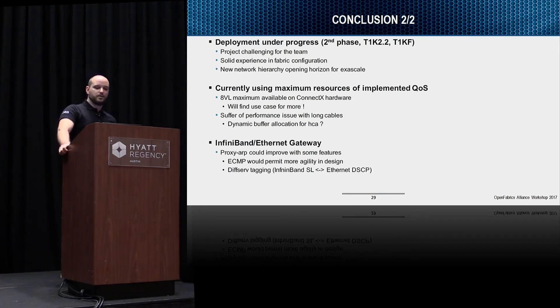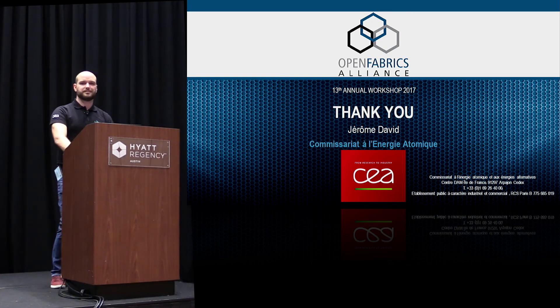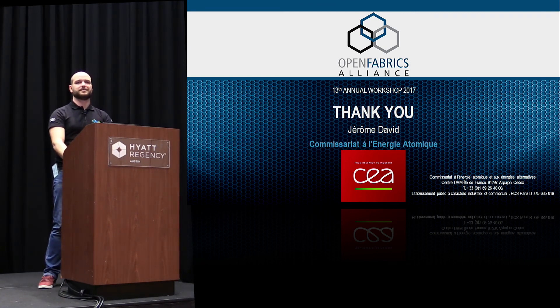IB routers are interesting, but we will need a way to identify how to share load between multiple routers and multiple fabrics. Our fabric configuration tool allows us to describe the topology and can evolve with subnet manager feature evolution. Even if it's an ugly script, it does the job. The deployment is in progress for our 20 petaflop cluster and the associated storage — a challenging project for the team that gives us solid experience in fabric configuration. I believe the new network hierarchy is opening some reasons for RDMA.